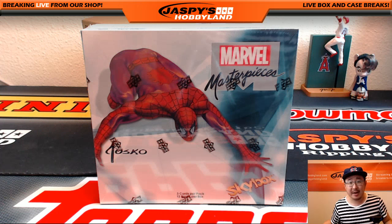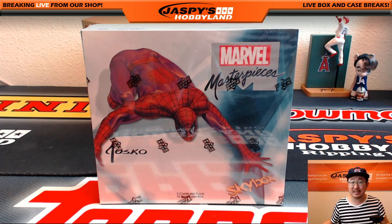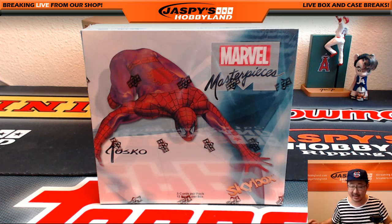Hi everybody, Joe for Jaspi's Hobbyland here. We are doing a one-box personal break for J. Miller 2152 on breakers.tv slash jaspi.